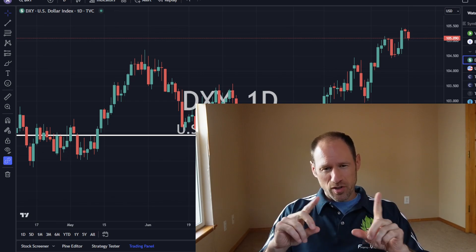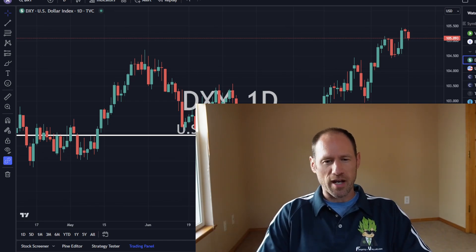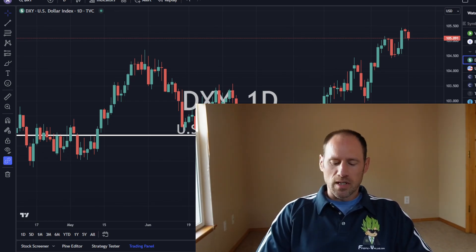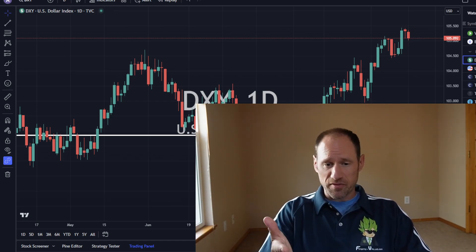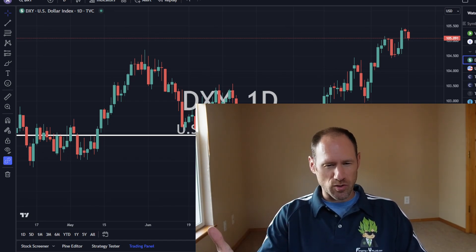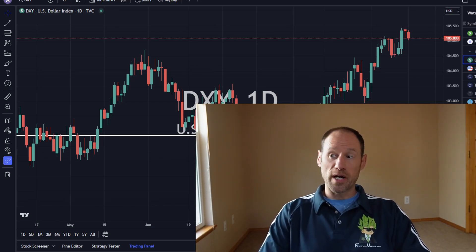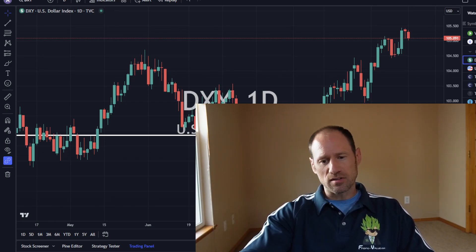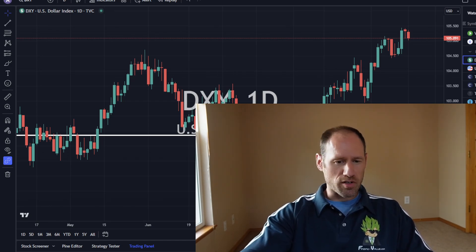If you hear any background noise, they are changing out my roof shingles, so there might be a little bit of noise in the background. I'm going to give you my financial opinions as we go through this. Check out finding-value.com if you need any help — I go through individual companies there. We still have that 50% coupon code called SEPTEMBER. So let's dive in here.